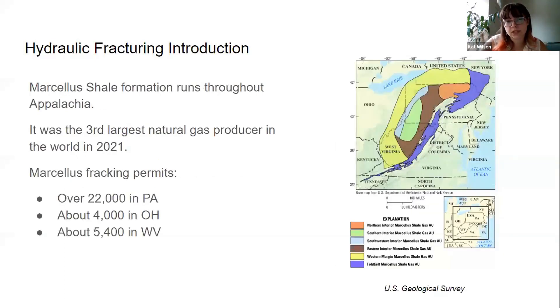Hydraulic fracturing happens throughout different shale formations across the country. One of these is the Marcellus Shale Formation that runs throughout the Appalachian region. Marcellus Shale was the third largest natural gas producer in the world in 2021. That's a lot of pressure to put on a community, and these fracking permits are all over this Marcellus Formation.